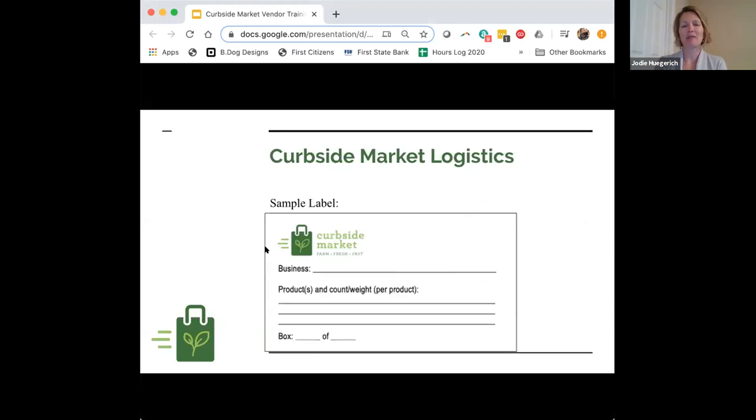That label goes on your box of customer orders that you bring to our tent. It's then our staff member's job to aggregate — if one customer ordered from five or six different vendors, they'll put all those items together into one package with a different label that goes to that customer.